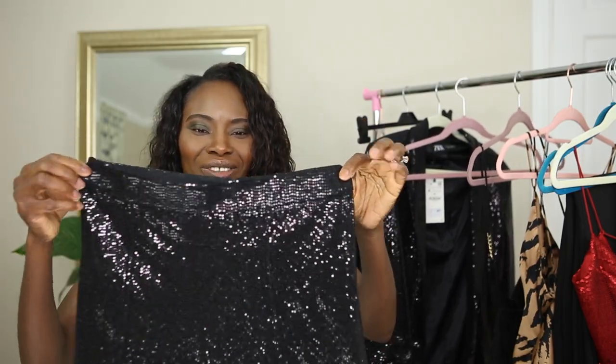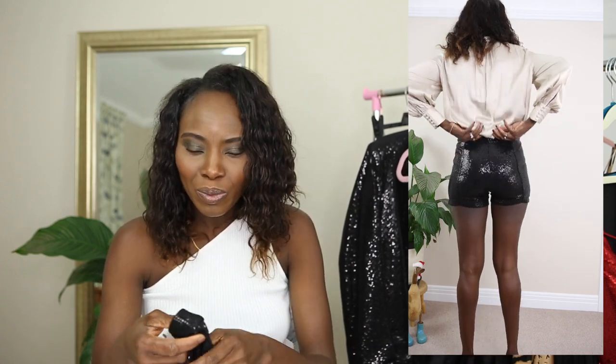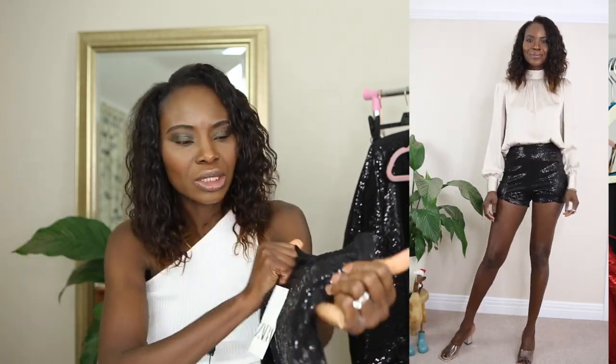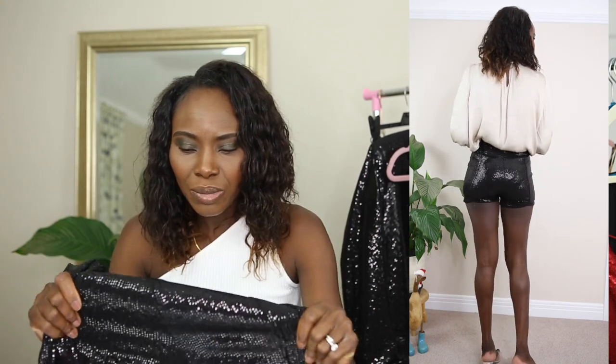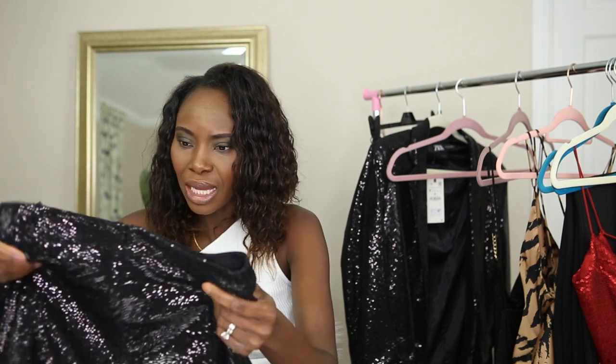The next thing is this festive sequin short. Shorts are really a thing this time of year and I had so many ideas for how to style it. I picked it in size small — but I think maybe I should have gone for a medium because it's a little bit too fitted and I'm not 100% comfortable with it. It was £27.99. On the positive side, it's a little bit stretchy, has an invisible zip, and the sequins are completely staying intact, not falling off at all — great for Christmas outfits.